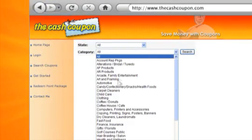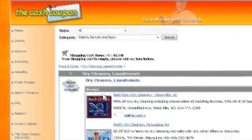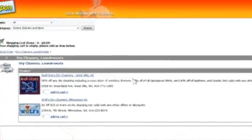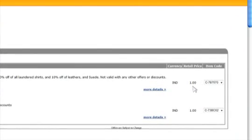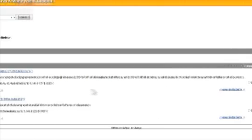Let's say you need to take in your dry cleaning. Search dry cleaners and laundromats. You find a dry cleaner that is offering 50% off dry cleaning services. I would also like you to notice the $1.00 under retail price. This indicates one cash coupon point. All coupons are valued at one cash coupon point. You like this offer, so click Add to Cart.